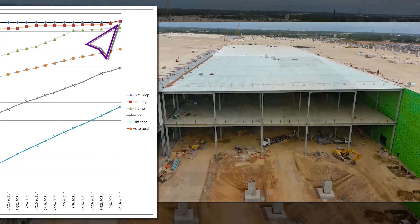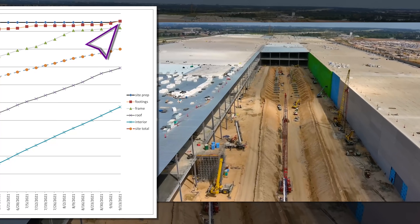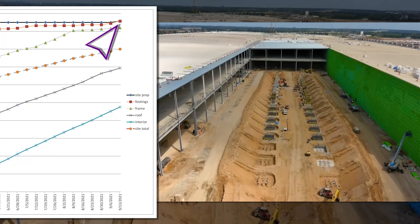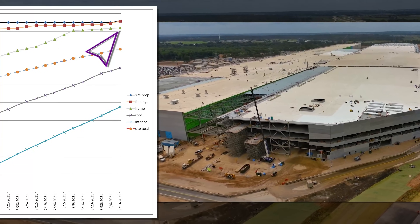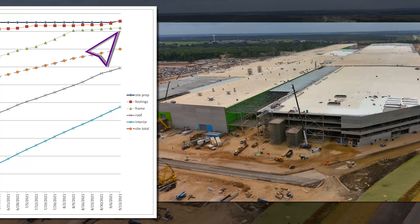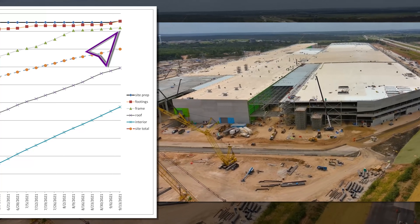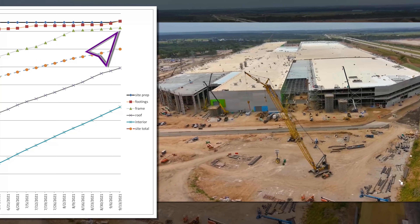They're likely to maintain this pace over the coming weeks until they are all completed. The nice thing on the foundation work is that it's basically counting double towards the site's overall completion, since it's dragging the site prep figure up with it. The framing has increased a tiny bit since last week, since there's so little of it left to be done.